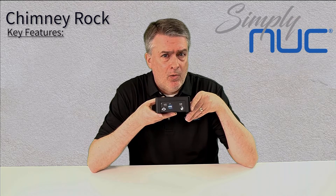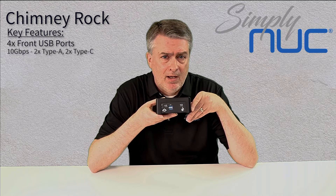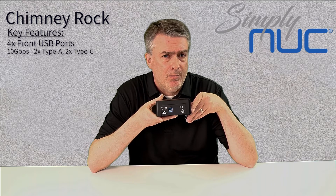Some of the other key features: you'll see four USB ports on the front. They're all 10 gigabit per second, and two of them are Type-C. Those Type-Cs can also be repurposed as video ports.